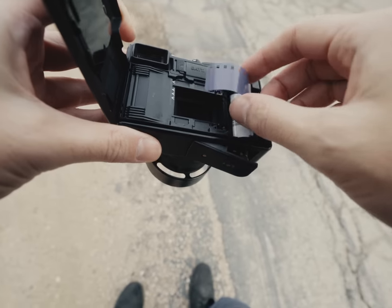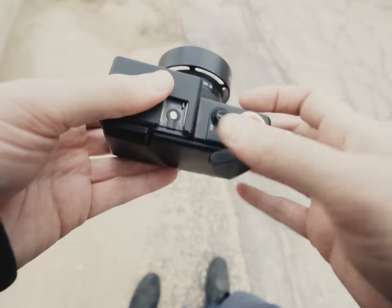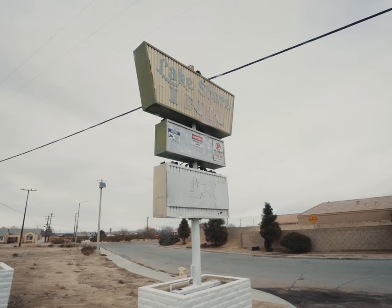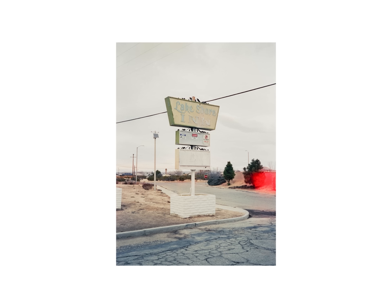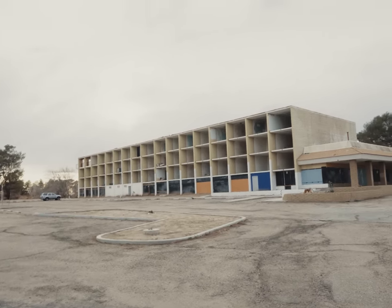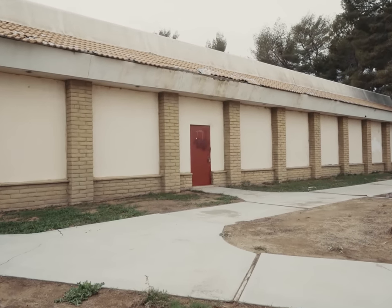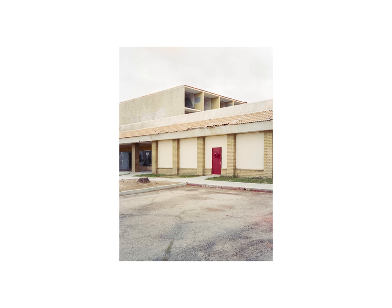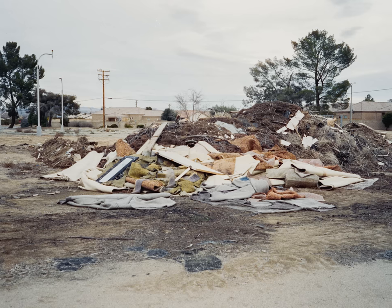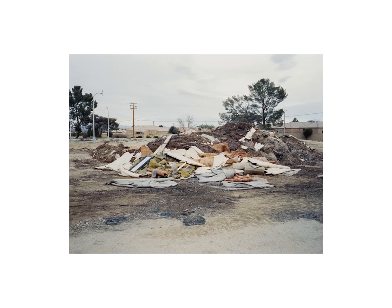This camera is actually perfect for me with Cinestill 800T. I thoroughly enjoy shooting 800T at 400, and since the ISO doesn't go beyond 400 in this camera, it's kind of just a perfect scenario. This is a shot that I don't normally take, but something about this pile of rubble was totally calling my name. The photo turned out damn fine. Nothing more artsy than a trashy photo of literal trash.